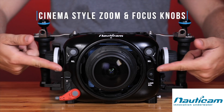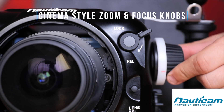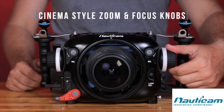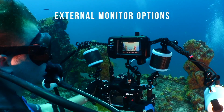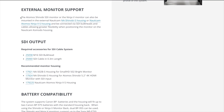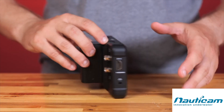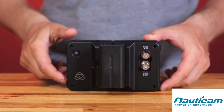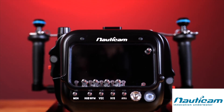Large cinema-styled control wheels on the housing, located within easy reach of the handles, provide precise manual focus and zoom control with supported lenses when used with the corresponding lens gear set. The Komodo has a built-in monitor on top of the camera, and the Nauticam Komodo features a large window for using the Komodo's built-in monitor for an extremely streamlined solution. If an additional monitoring option is required, the Atomos Shinobi SDI monitor or the Atomos Ninja 5 monitor with AtomX SDI module are ideal lightweight monitoring solutions, viewable from a natural filming position.